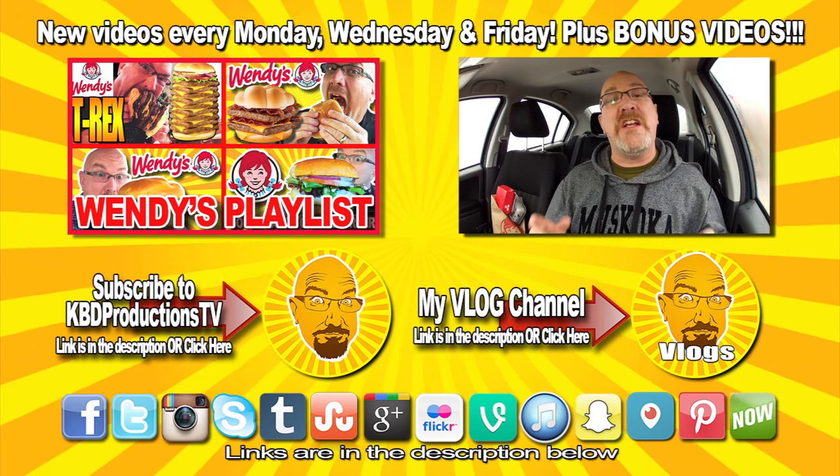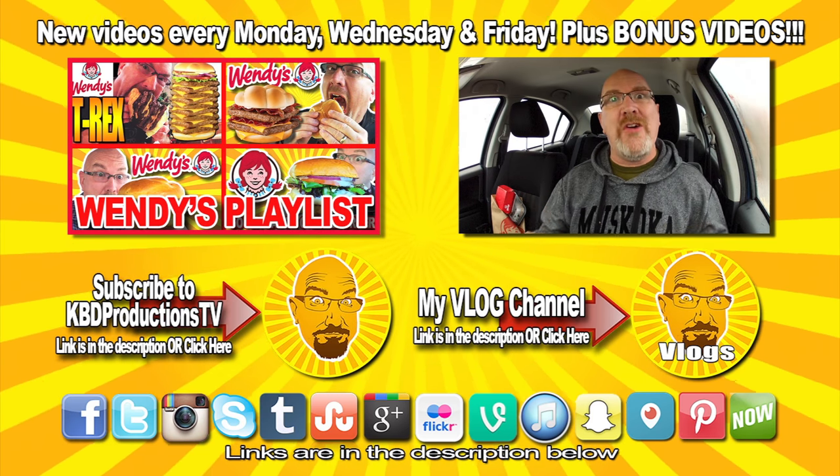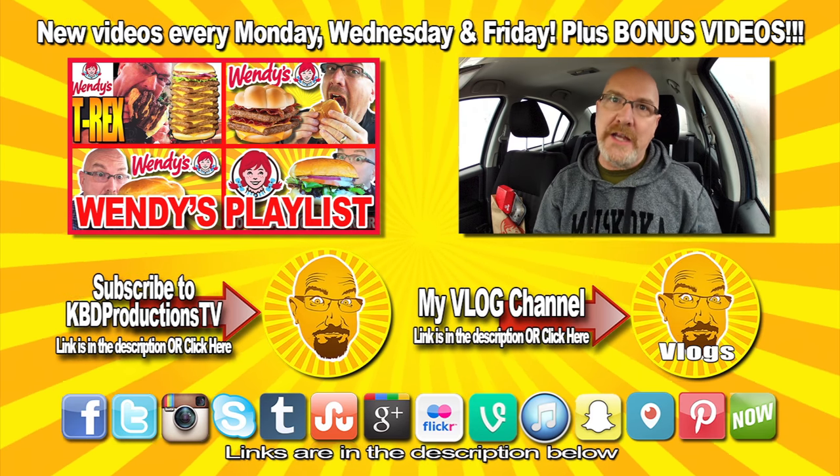All right, ladies and gentlemen, if you love these videos and you don't want to miss any more, hit that subscribe button — that would be fantastic. Showing your support for KBD Productions TV. If you love this video, give it a thumbs up. And we'll see you next time on another Kendomic Food Review. Kendomic out.